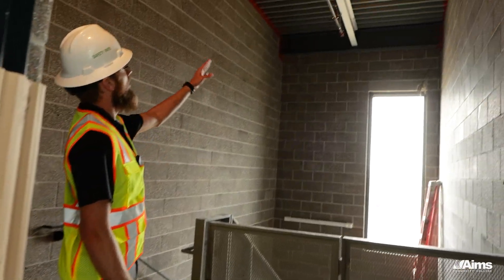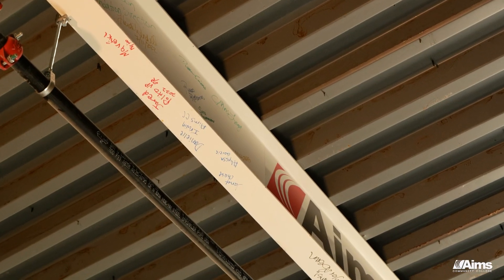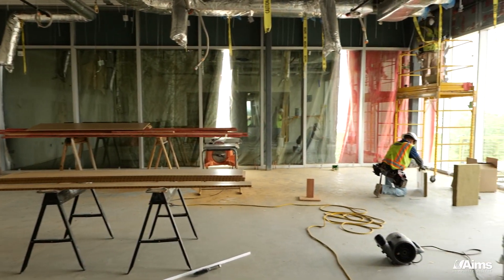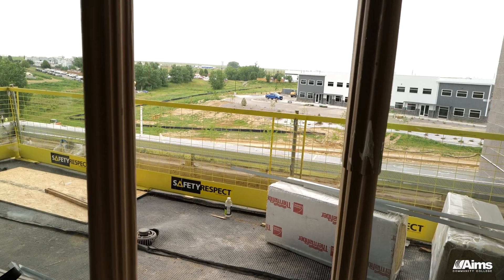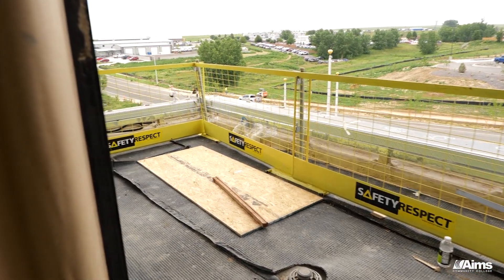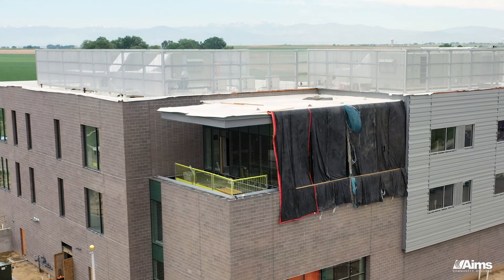Right in this stairwell, if you look up, you'll see the beam that we all signed — those of us who came for the beam signing a year ago. We're now entering the learning commons on the third floor, heading towards the outdoor patio facing south. That will be an available open space for students and staff to lounge or study, with some great views to the south and east.